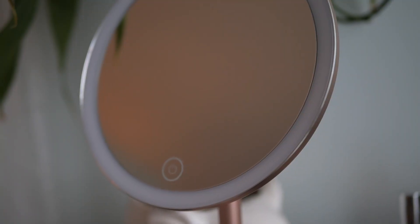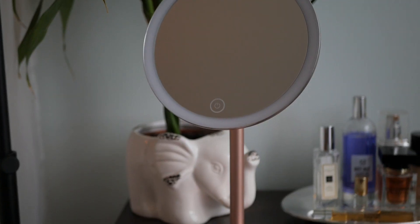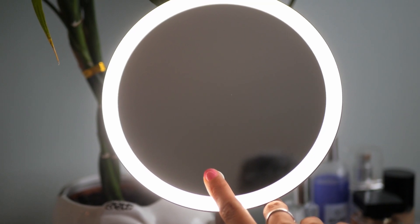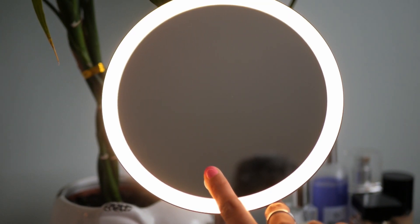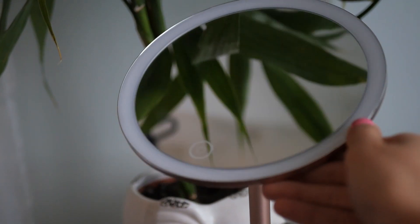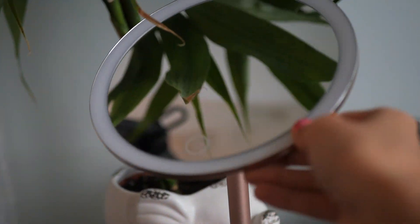I'm going to start with a quick overview of the Nala mirror that Fancy sent me. Basically, the reason Fancy created this was to help with bad beauty lighting — when you do your makeup in the bathroom and everything looks good, then you go out into natural light and it looks completely different. The Nala mirror is meant to conquer bad beauty lighting with their True Glow technology. It has three color temperatures: soft white, natural daylight, and neutral white light. It's rechargeable and comes with a charger, and has an auto shut-off after 30 minutes.